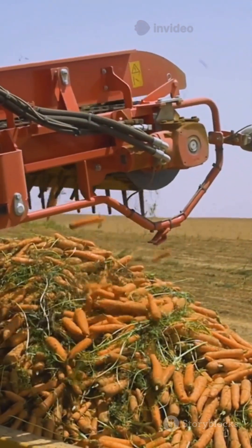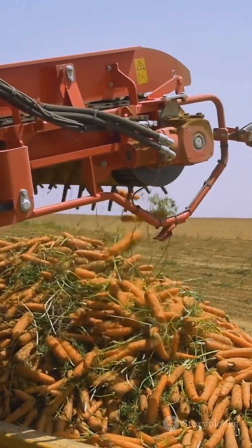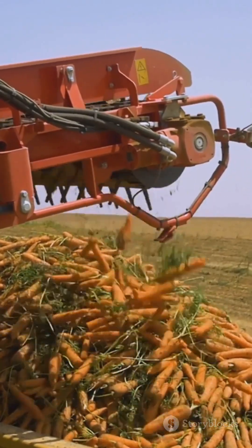So next time you bite into a crunchy carrot or juicy strawberry, remember — behind every harvest is a machine with some serious skills.